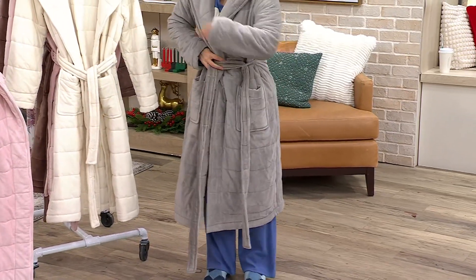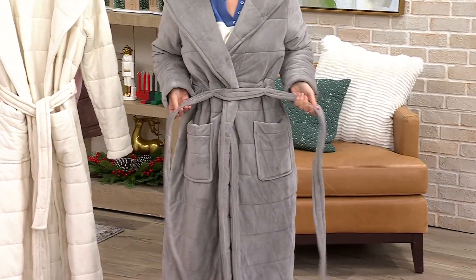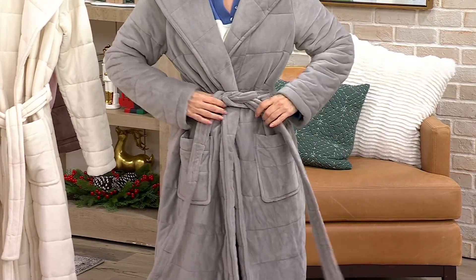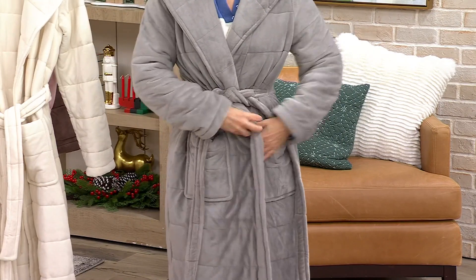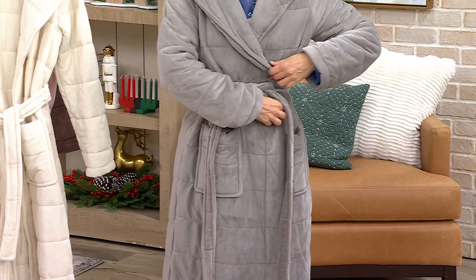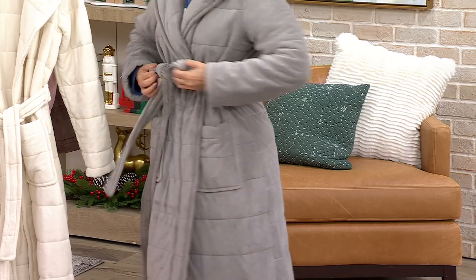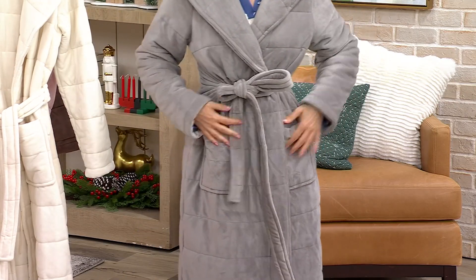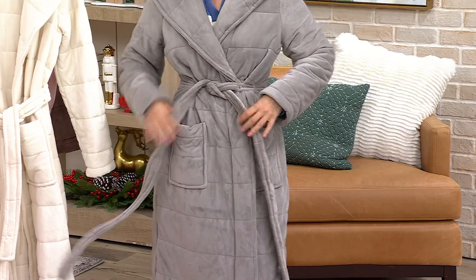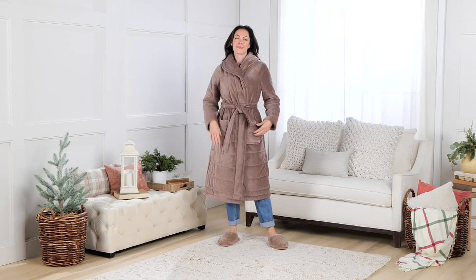If you hate how the tie goes around and isn't comfortable, look — you put it through the loops, just through the loops, and then close it up in the front. How gorgeous is that? It'll never open up on you. It's a different way of tying it and now your robe is never going to open up and shift.